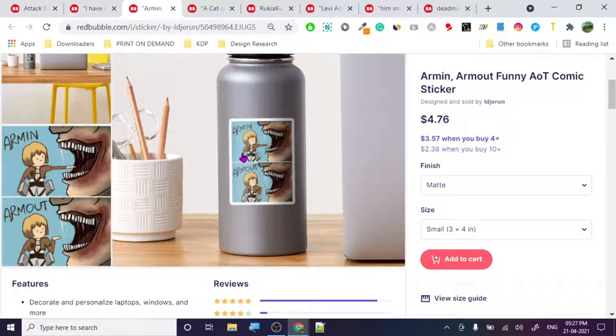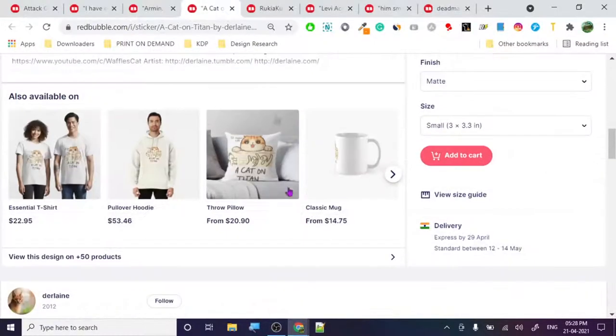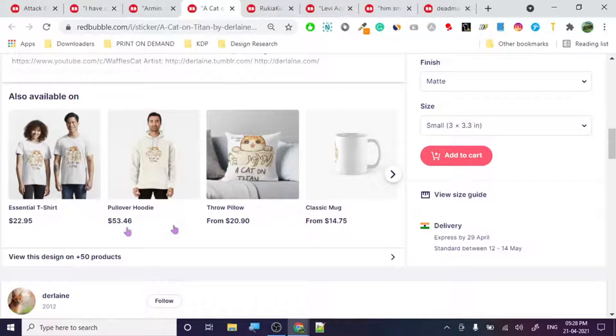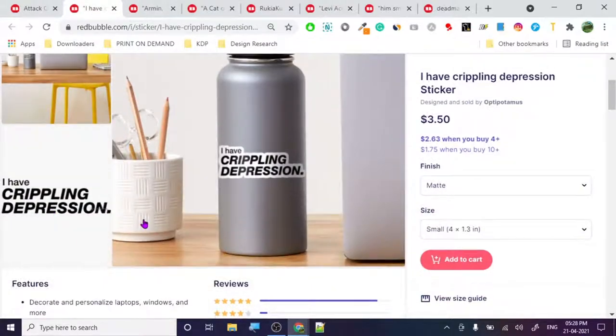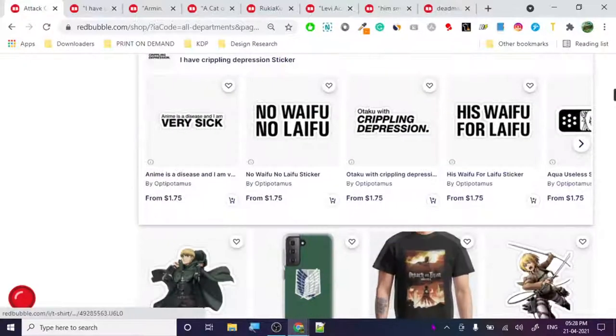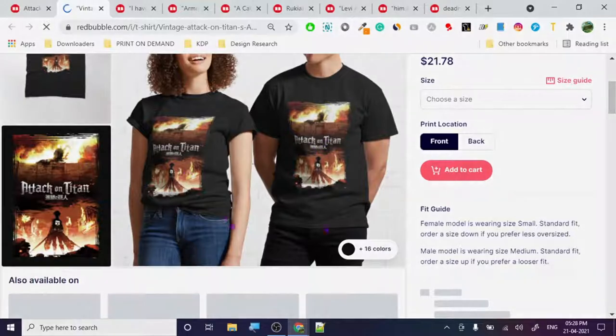Don't just post the link in the comment section - try to send me a direct message. We could also start a Discord where we can post links, share stuff, and create a community to help each other out. I can give reviews and ideas so you can get some sales and run a successful print-on-demand store without getting any copyright issues. Never do straight-up copy stuff. Thanks for watching!